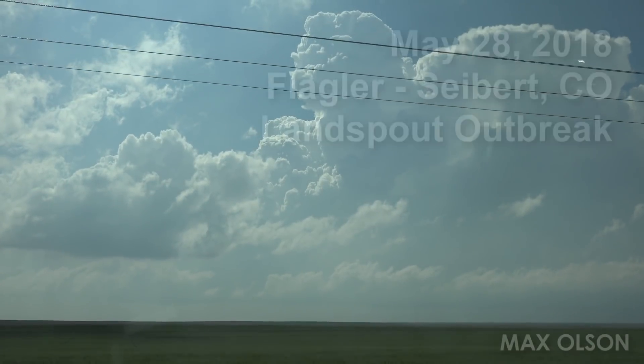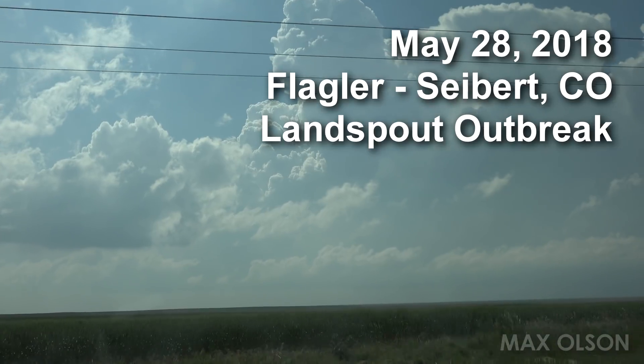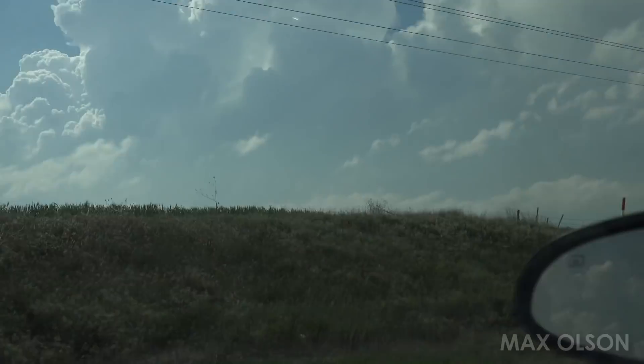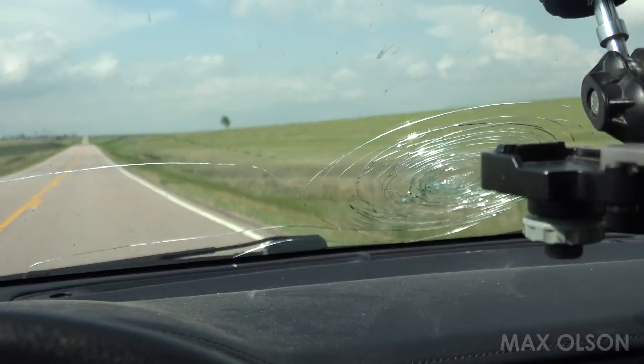May 28th, we're here north of Seabird, Colorado, looking at an explosive updraft just to my west. Going to be heading east on Highway 36 to get a better look at it. Dealing with the lovely broken windshield from yesterday in Wyoming.